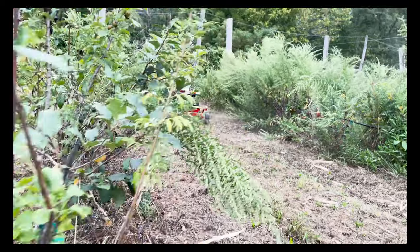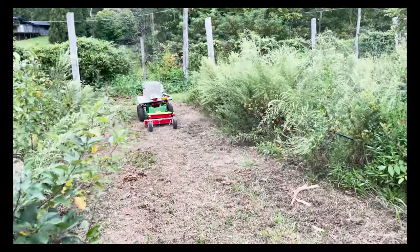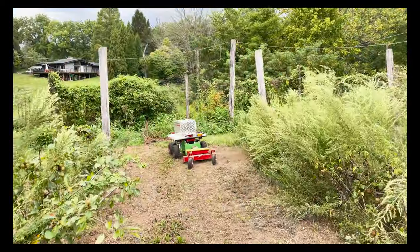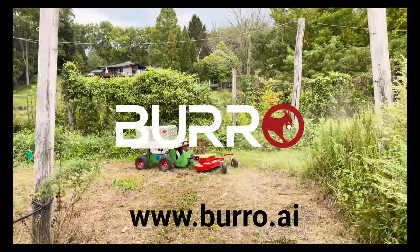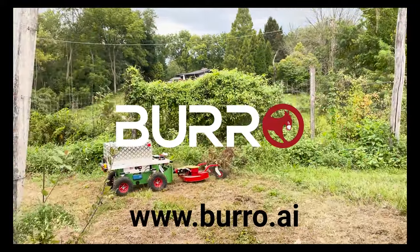So if you want to buy one or you want to see one, we'll be showing them in a couple of weeks at FIERA in Salinas, California from September 19th to the 21st. And you can also visit us online at www.burrow.ai and order them today.